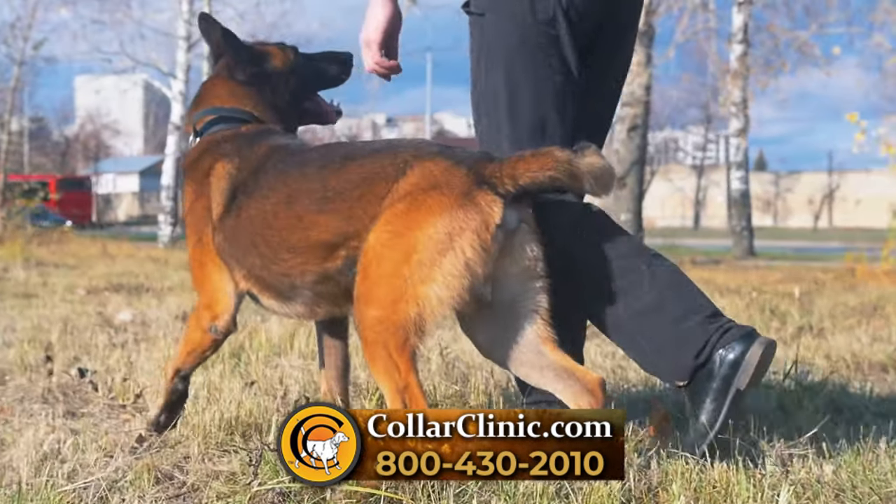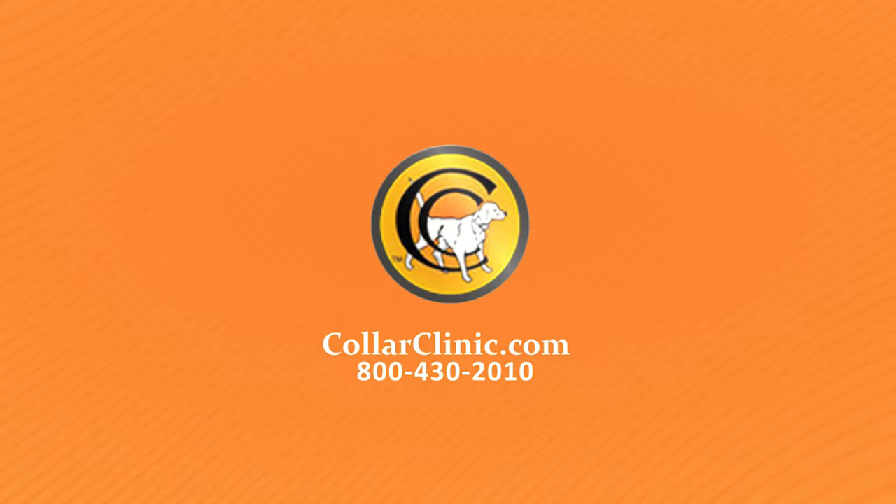Find the best selection of GPS collars for dogs from the professionals at Collar Clinic. Visit our website at collarclinic.com or call 800-430-2010.